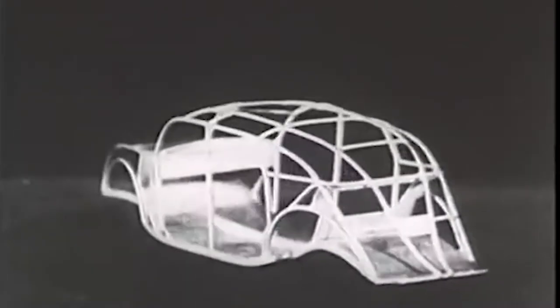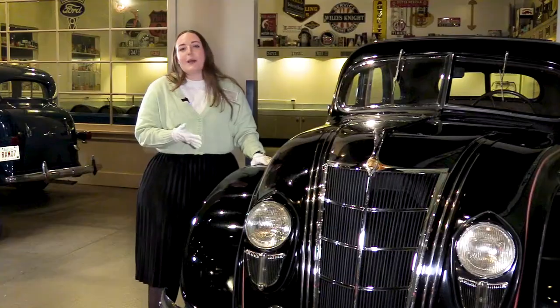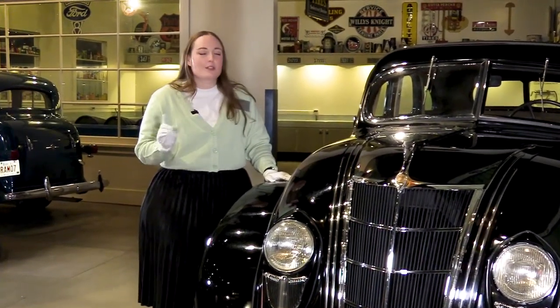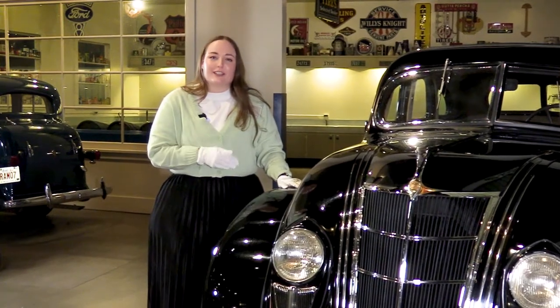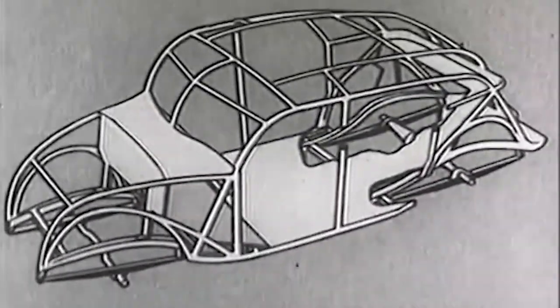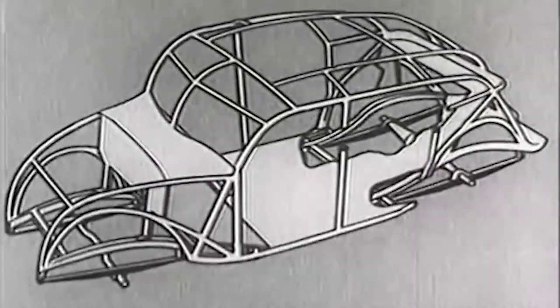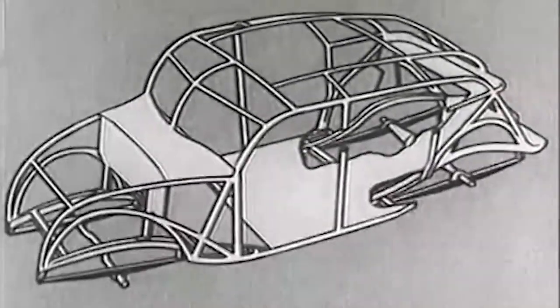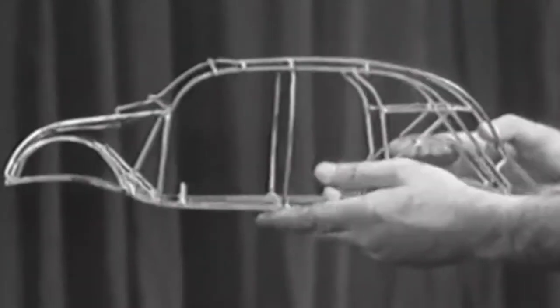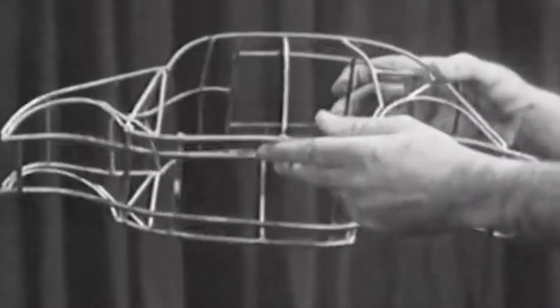Another groundbreaking feature of the Airflow was its all-steel unit body construction. Today most cars and even some SUVs employ unit body construction, but this was not at all common in the 1930s. Unit body vehicles require the body and the frame to be one single structural piece. In the Airflow, this piece was made of steel, not wood, and it had interconnecting bars that resembled a truss bridge.